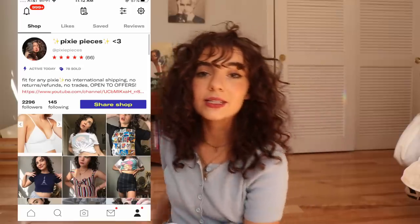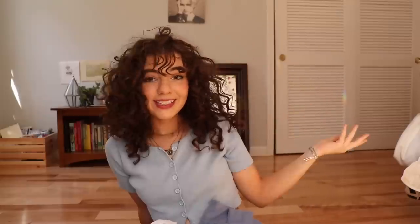This is also kind of like a closet revamp because I did sell a lot of stuff on my Depop. I still need to put up more stuff on my Depop — it's called Pixie Pieces, so definitely check that out. Let's hop right into this and I'm going to show you everything I got, and of course this is a try-on because who just wants me to hold up a piece of cloth and call it a day?